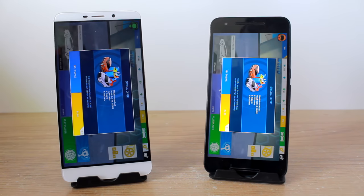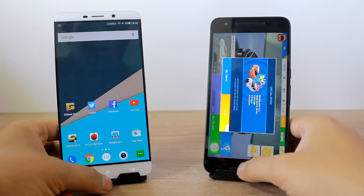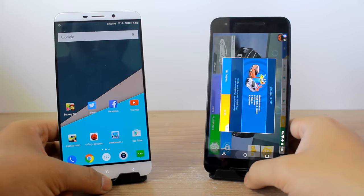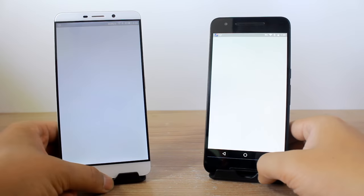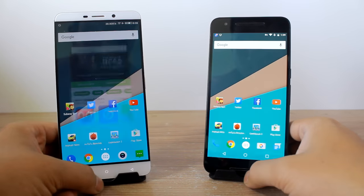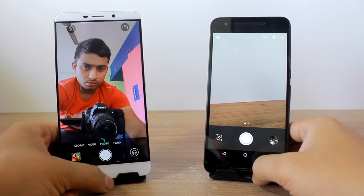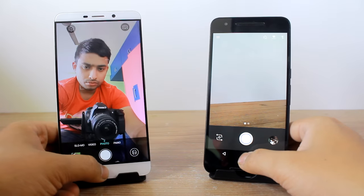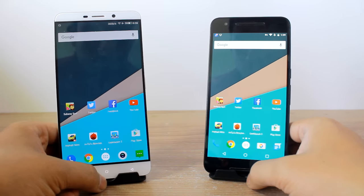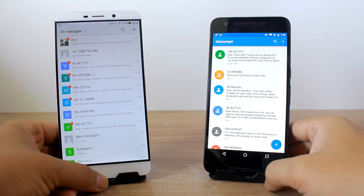Launching Asphalt Nitro — the loading starts faster on the LeMax, but the game ultimately loads faster on the 6P. So games appear to favor the Nexus 6P. Launching the app store, the 6P was faster this time. Launching the camera, it loads faster on the LeMax.